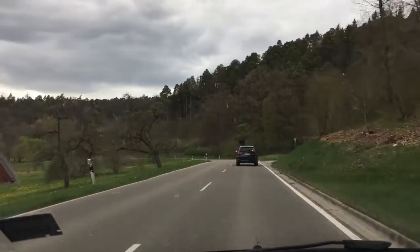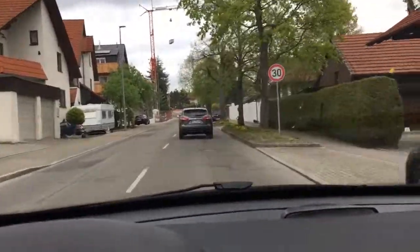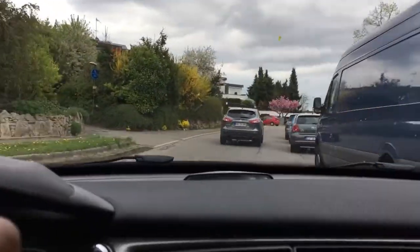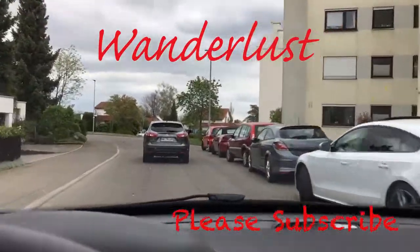I'm going to show you a little bit of what the countryside looks like, because really this is like in the countryside. I don't even know how people would have big trucks here — everybody needs a small vehicle. These streets are tiny.